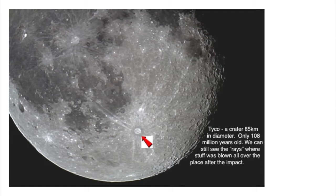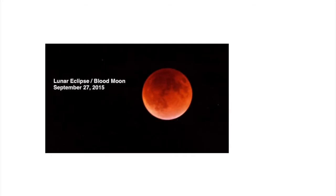This image is a composite image taken from an AVI video. I believe it was around 1200 frames and then stacked.